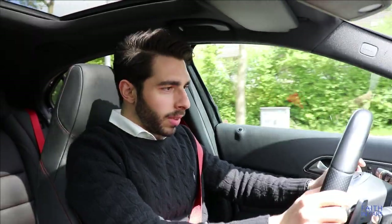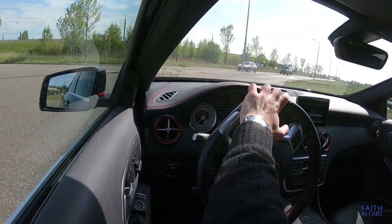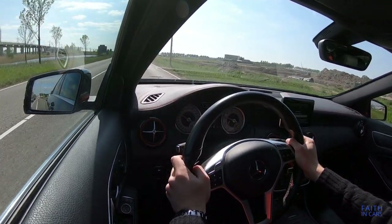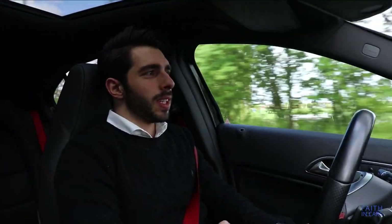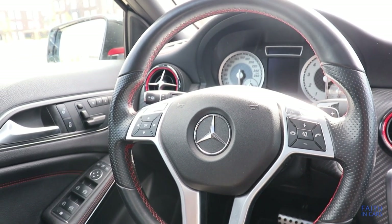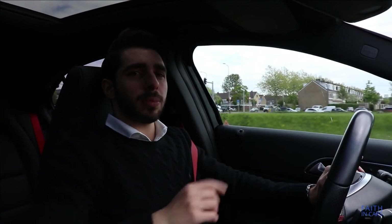Let's talk about how the A-Class drives, starting with the steering. The steering response is pretty good — it reacts quite directly to your input and the steering weight is not too light. However, the steering feel gives a sense of disconnection from the road, and you don't really feel where the center is. The steering could have been a lot better in my opinion.